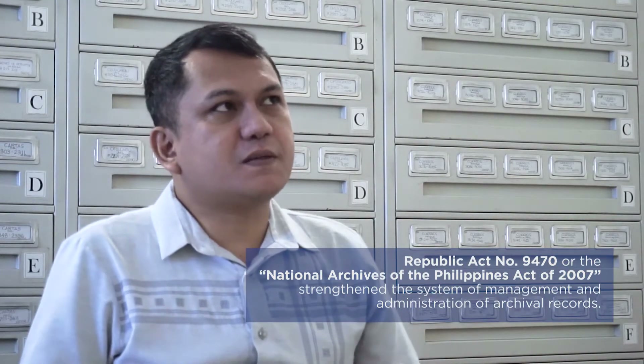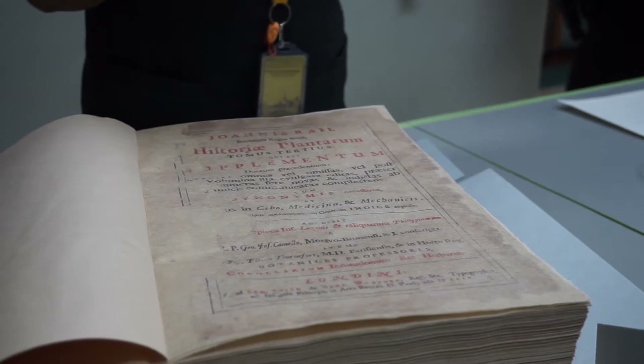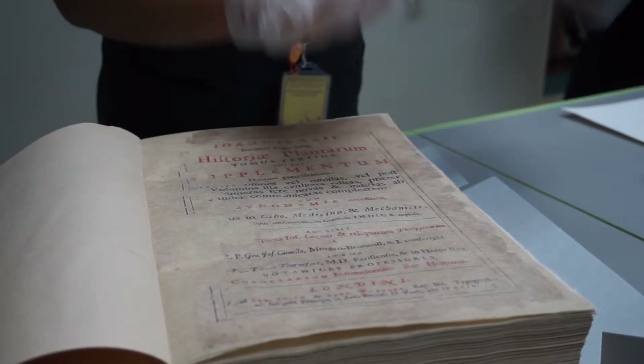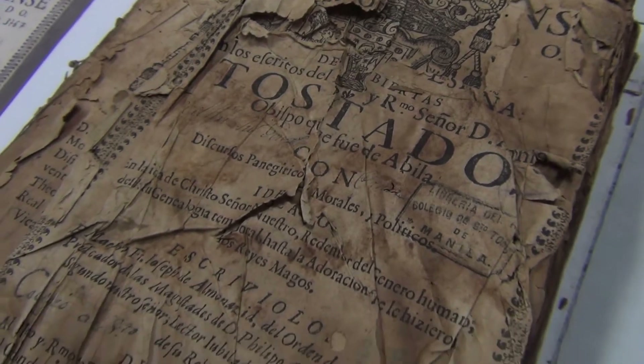Archival preservation is the process of protecting records which are damaged, more than 30 years old, and which need immediate rehabilitation and repair. The materials that need to be preserved are records which have been damaged by time, by acid or other acidic materials, by biological agents, and by human intervention.